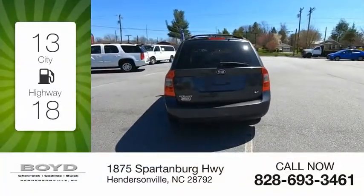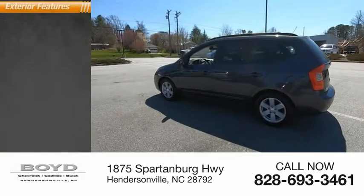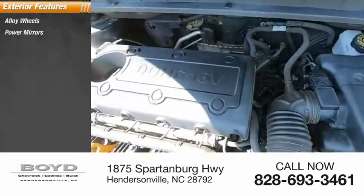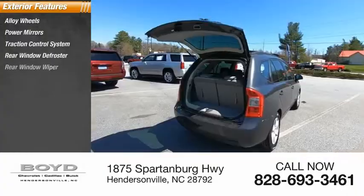Great fuel efficiency saves you money by requiring fewer trips to the gas station. Here are some of this vehicle's great options: alloy wheels, power mirrors, traction control system, rear window defroster, rear window wiper.